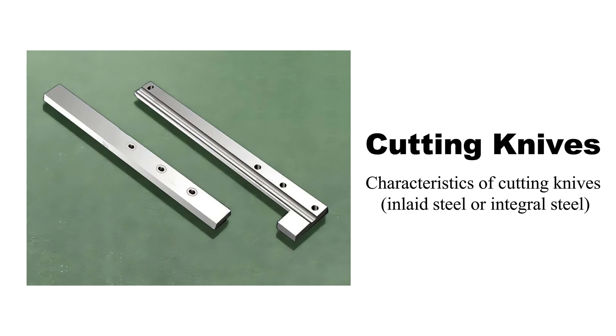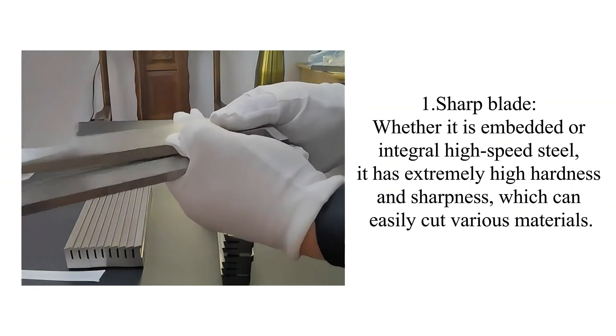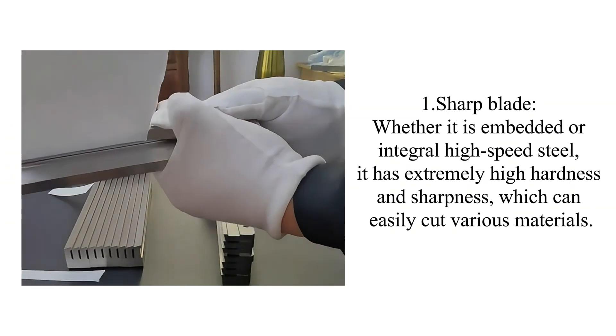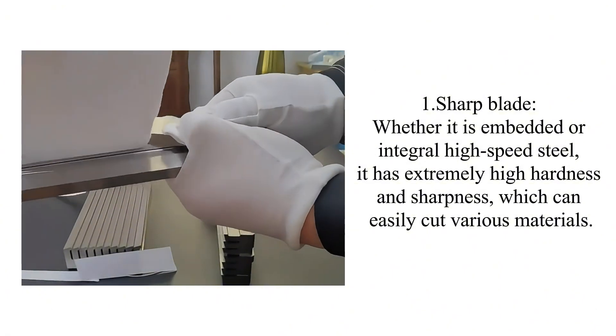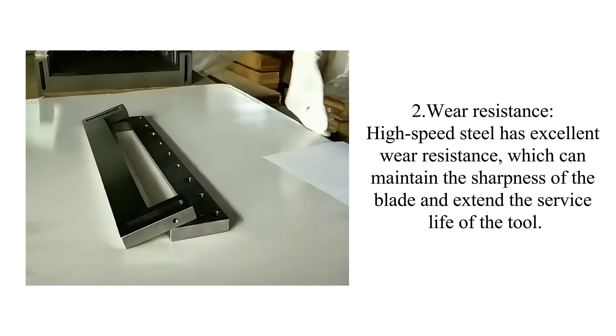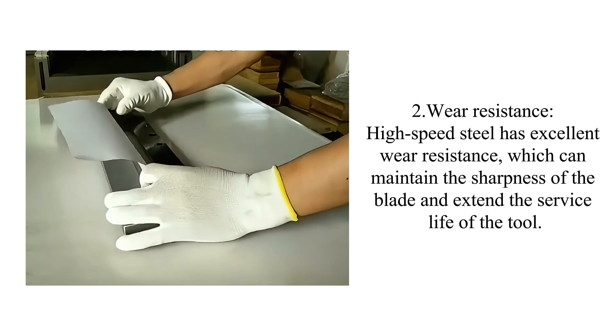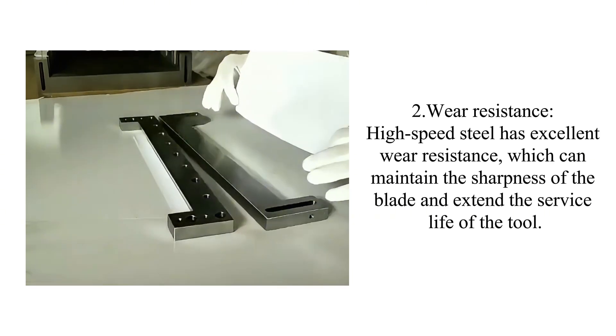Characteristics of cutting knives in late steel or integral steel: one sharp blade — whether it is embedded or integral high-speed steel, it has extremely high hardness and sharpness, which can easily cut various materials. Two, wear resistance: high-speed steel has excellent wear resistance, which can maintain the sharpness of the blade and extend the service life of the tool.